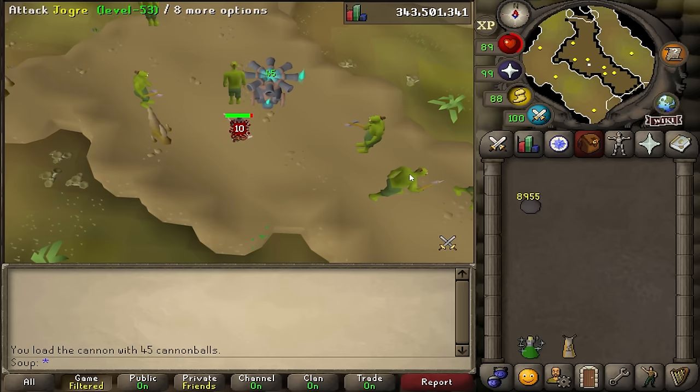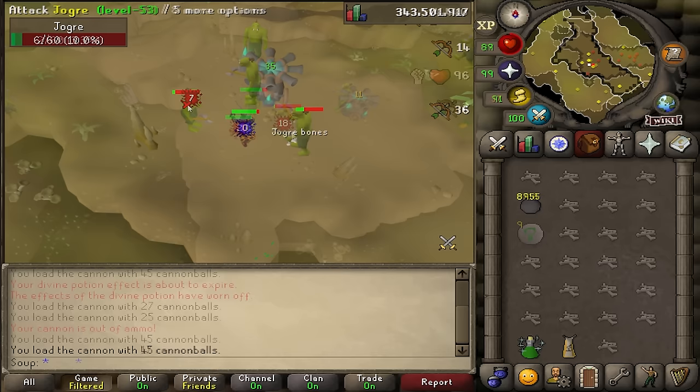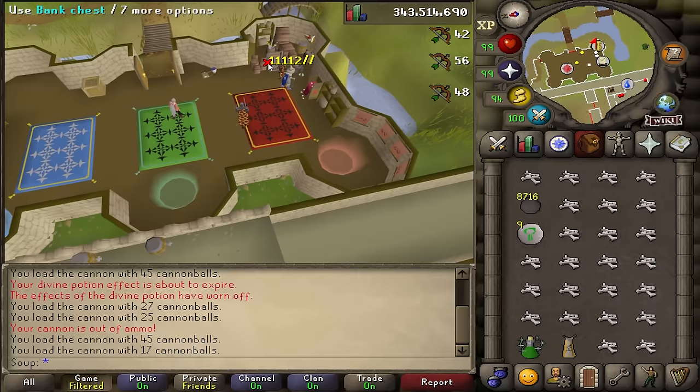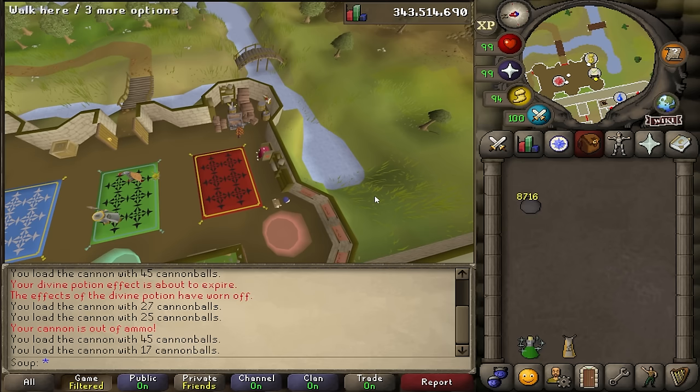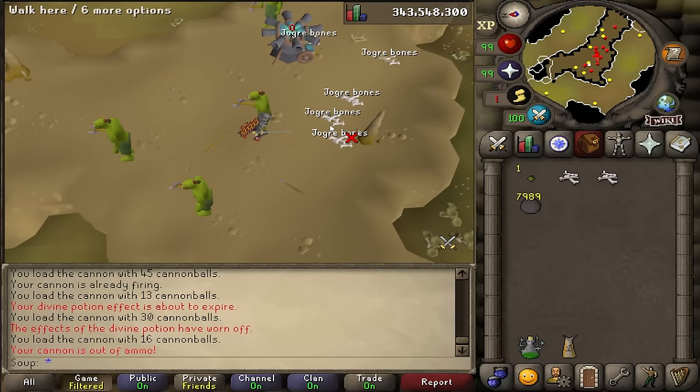I'm not aware of any other places in the game with a mass amount of joggers in a multi-area like this, so in my opinion it's the perfect place to kill them. The method is simple: kill as many joggers as you can, as fast as you can, get an inventory of jogger bones, and teleport out. I use the Castle Wars bank to deposit everything and my construction teleport to get back. The nice thing about having a cannon is that if you refill it before teleporting, there will be lots of bones to pick up when you return. Joggers also drop snapdragon and ranarr seeds as well as a decent amount of nature runes.